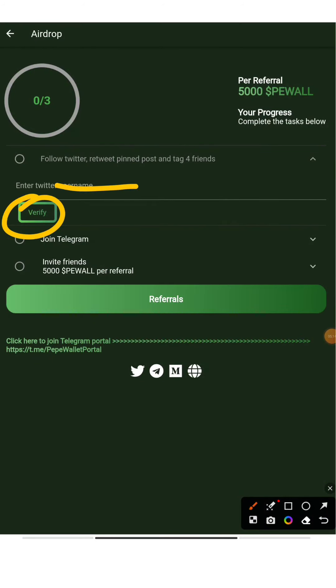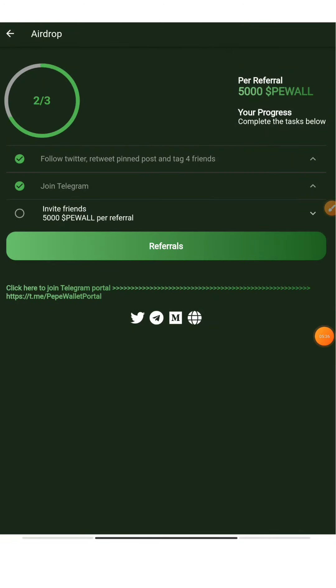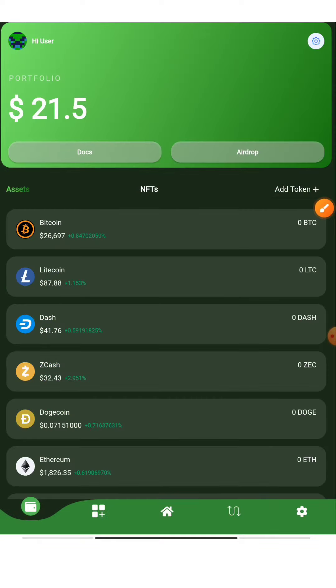Next, join their Telegram — you can also invite friends and earn 5,000 P-Wall tokens per referral. You can invite your parents and friends too, since it's completely free. To find the Telegram link, click on the link at the bottom — it's the Pepe Wallet portal Telegram link. Joining it will confirm your Telegram task, marking two of three steps completed. The third step is referral, where you'll get a referral code.